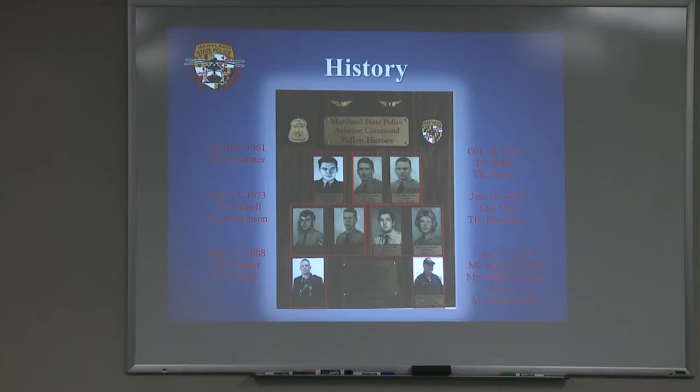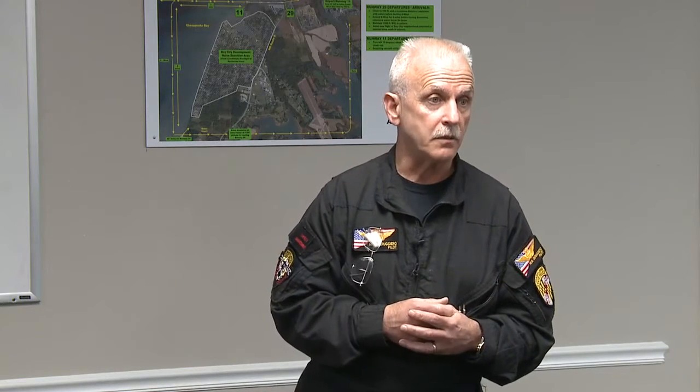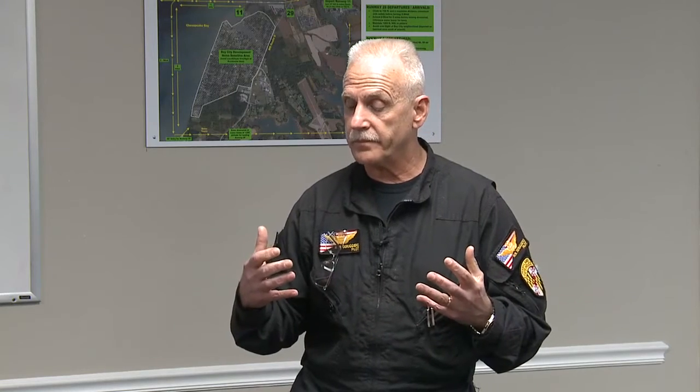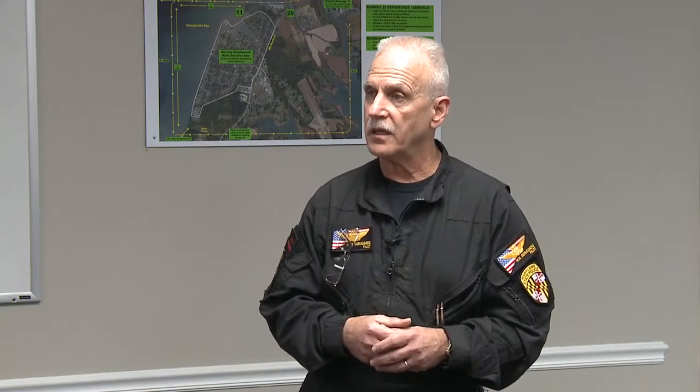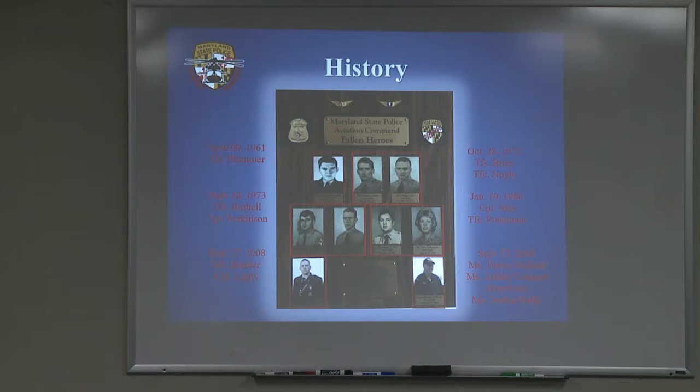Prior to that it was MSP personnel, but we also lost Miss Tanya Mallard, who was the fuel provider, because we took an extra fuel provider for the second patient. Miss Ashley Younger, who was one of the victims of the car accident, and Miss Jordan Wells, who was actually a survivor of the accident. Steve, the pilot on the right side, was ejected out, which I think allowed Jordan to be forced out of the aircraft enough to where she wasn't crushed. Fortunately she did survive, albeit she lost a leg.